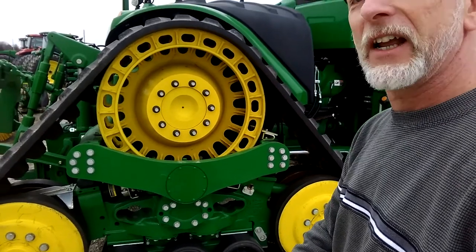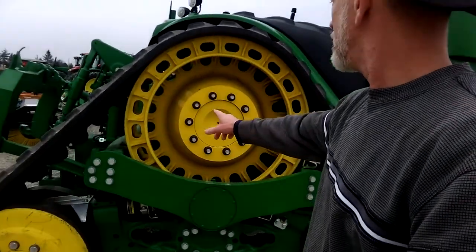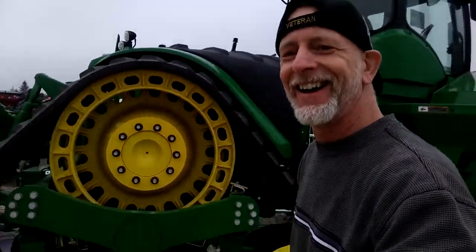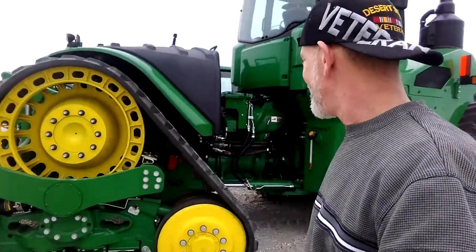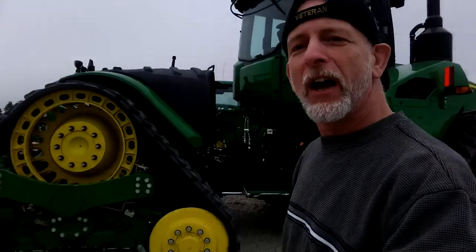I don't know if that's any easier to change the track and all that, but I hated it in the Army. Bugs get everywhere in the track vehicles. I just thought I'd do this little — we'll call it an advertisement for John Deere.